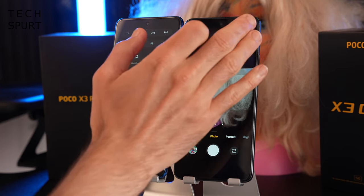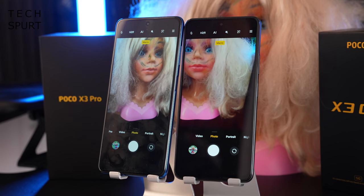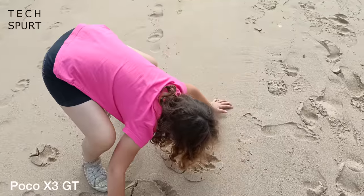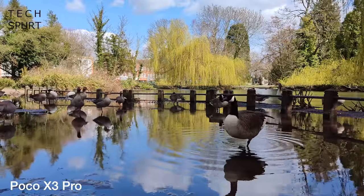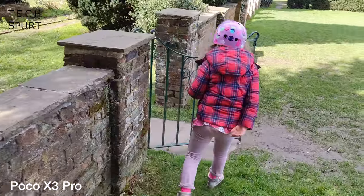Both smartphones also have an 8MP ultrawide angle shooter, plus a largely pointless 2MP macro lens that is honestly so low-res it's basically useless. For video, both the POCO X3 Pro and GT can shoot Full HD at 30 or 60fps, or bump up to 4K at 30fps — and the results are good for home movies, especially when capturing kids who can't stay still. For selfies, the Pro has a 20MP front camera versus a more basic 16MP on the GT, and the Pro produces better-looking, more natural selfies — a complete reversal from the rear camera performance.